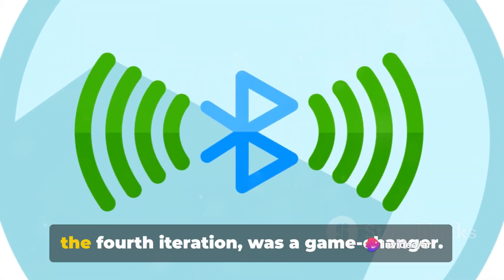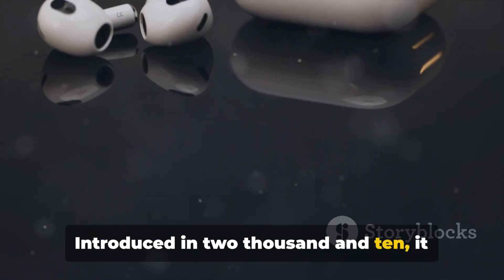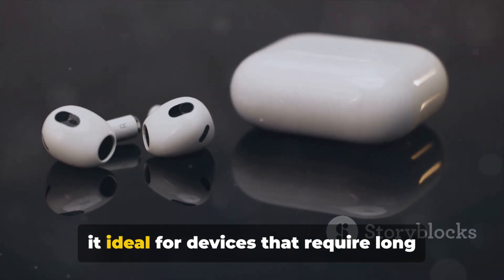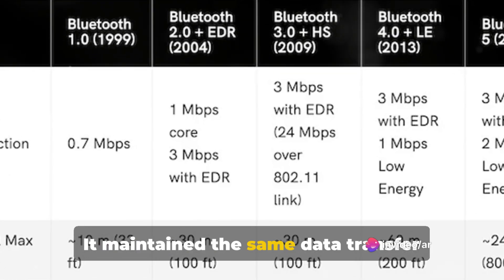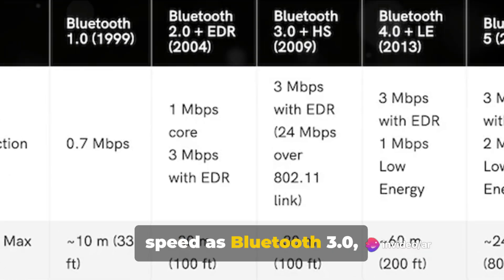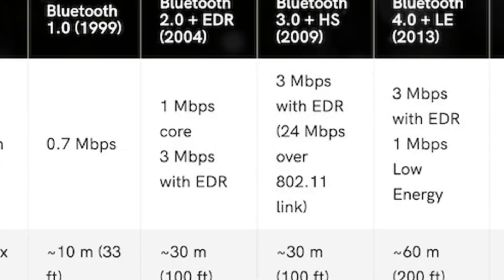Bluetooth 4.0, the fourth iteration, was a game-changer. Introduced in 2010, it introduced the low-energy feature, making it ideal for devices that require long battery life. It maintained the same data transfer speed as Bluetooth 3.0, but the range improved significantly, reaching up to 60 meters.